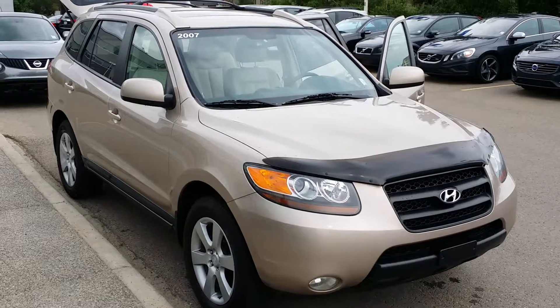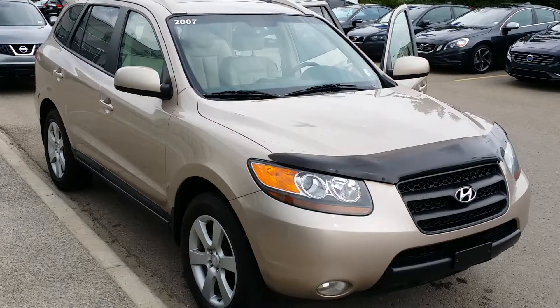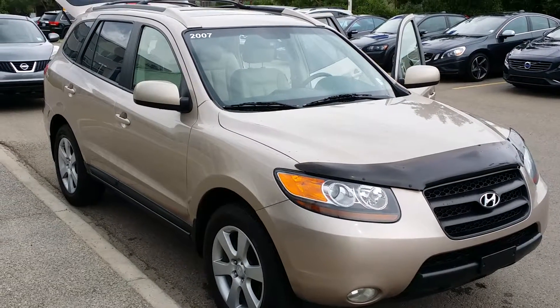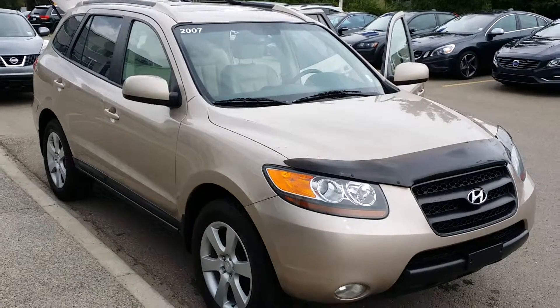Once again, thank you for clicking on the video for the 2007 Hyundai Santa Fe. If you do want to arrange a test drive on this vehicle, feel free to send an email in or you can call us at 403-217-7477 and one of our sales associates would be happy to assist you. Thank you.